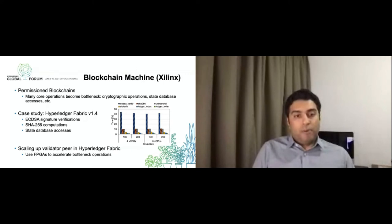We looked at many different operations performed inside the validation node or validator peer in the network. As shown in the graph on the right-hand side, ECDSA signature verifications are the most time-consuming operation, and there are also operations such as computation of hashes based on SHA-256 and database accesses, which become a big bottleneck in the Hyperledger Fabric validation process. We asked: can we scale up a validator peer in Hyperledger Fabric using specialized hardware implemented on FPGAs to accelerate these bottleneck operations directly on hardware? With that in mind, we came up with a modified validator peer in Hyperledger Fabric.